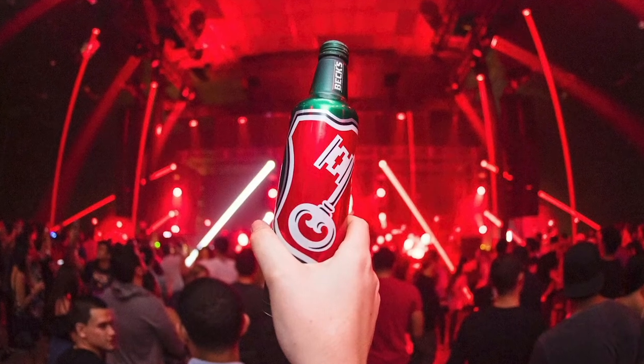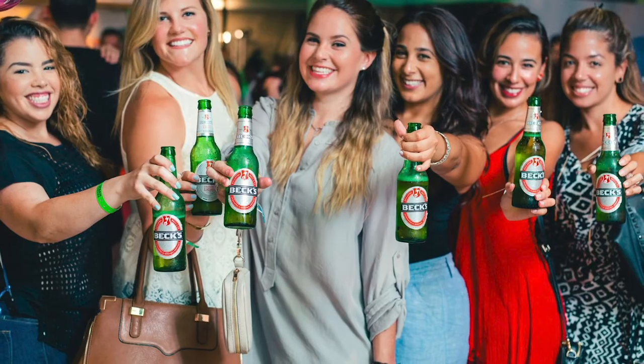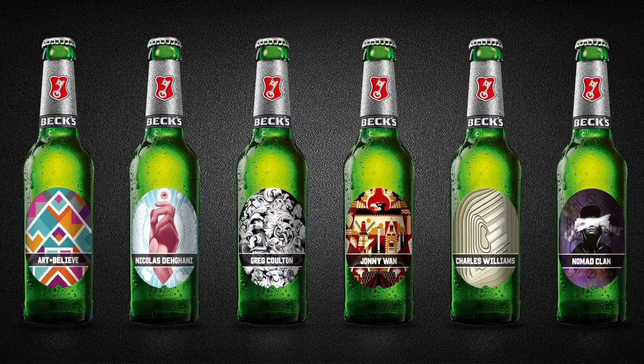Beck's, like Heineken, styles itself as a sort of European lager associated with sports, coolness, youth, and partying — at least that's the sense from the ads, along with the unique label designs.